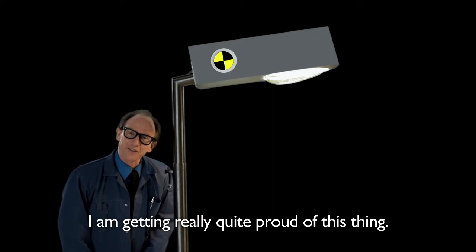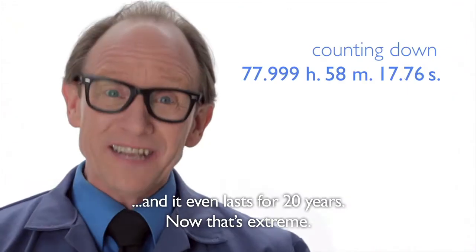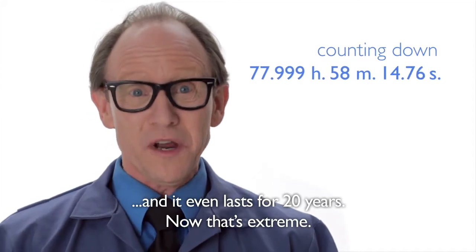I'm getting really quite proud of this thing. It can withstand the extreme cold of the North Pole, the heat of the Sahara Desert, lightning strikes, and it even lasts for 20 years. Now that's extreme.